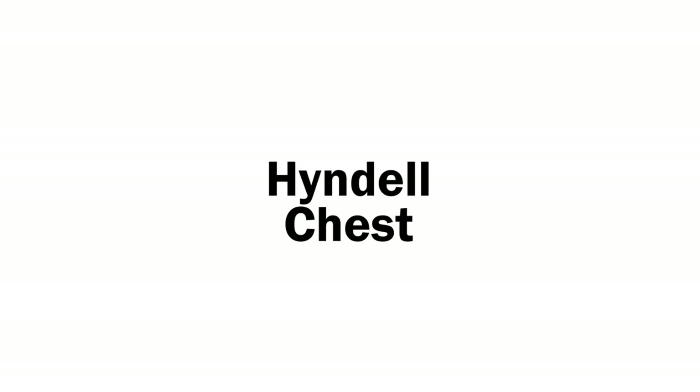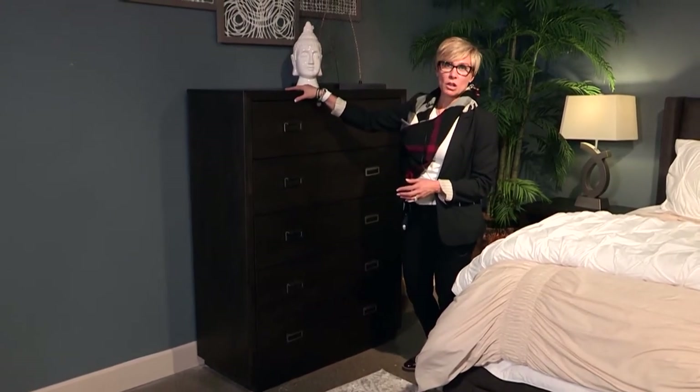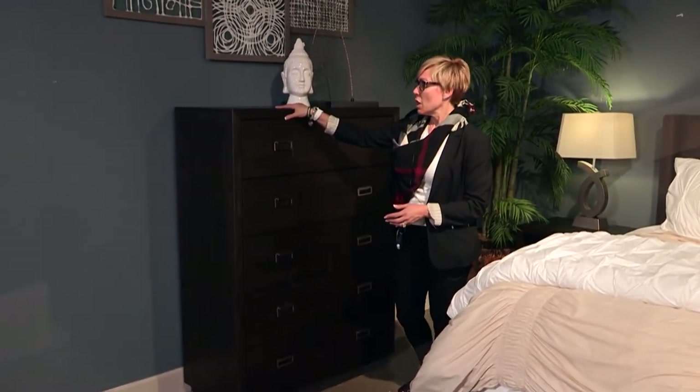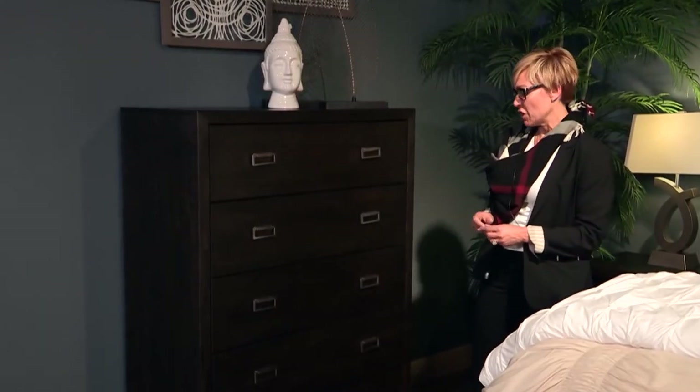This is the Hindle chest. It's constructed of hardwood solids and mango veneers. You'll notice there's some wire brushing within the finish, and they've come back with some hang-up, so you'll notice it has some sheen to the finish itself.